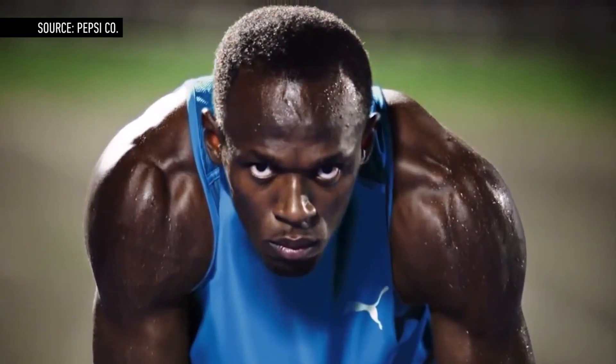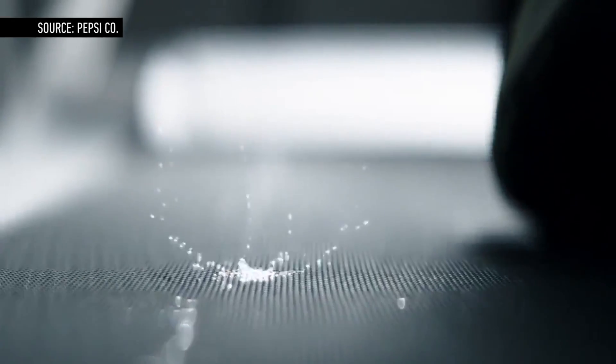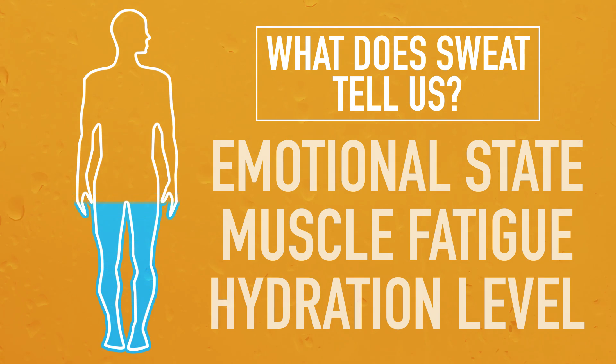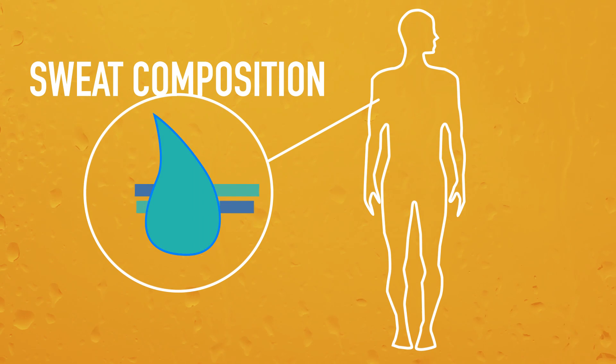Sweat. For most of us, sweat is that salty, sticky, and sometimes embarrassing fluid that signals everything from exertion to anxiety. But for doctors and biochemists, sweat offers more than a hint at people's emotional state. It can also give scientists information about a person's muscle fatigue or hydration level. Unfortunately, getting useful information from sweat hasn't always been easy because its composition changes over time.